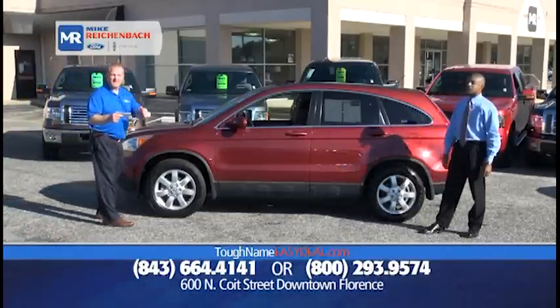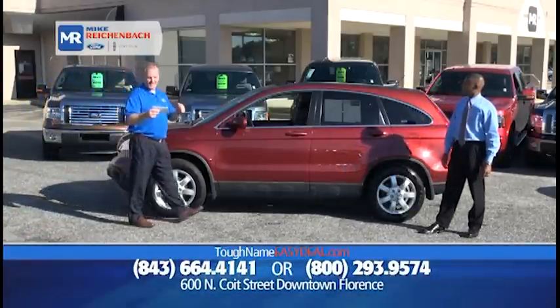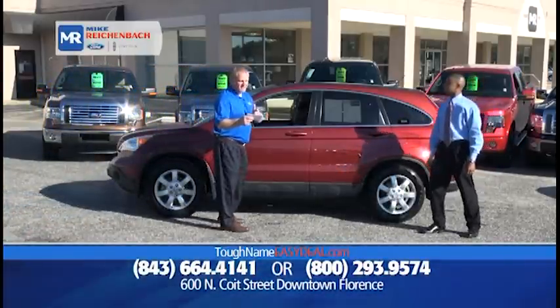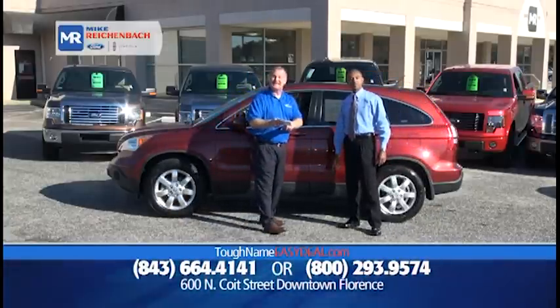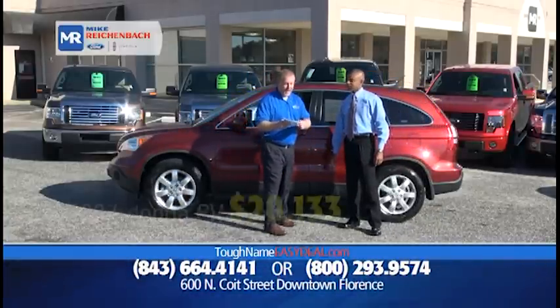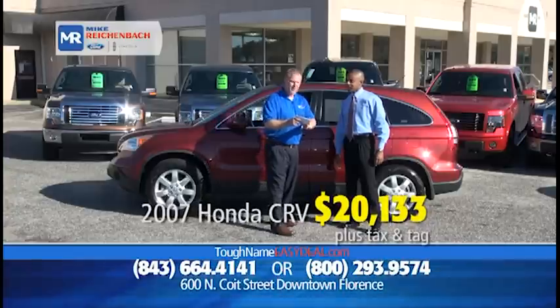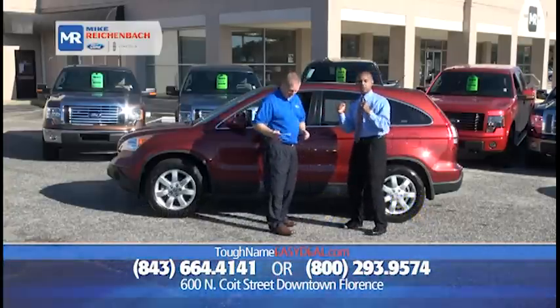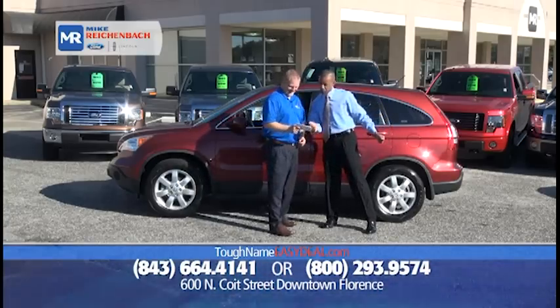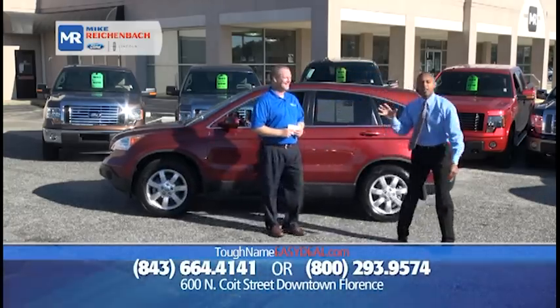How about a 2007 Honda CR-V EX? Only 55,000 miles, with leather, sunroof, and heated seats. Only $20,133. Heated seats so the tushy stays warm for $20,133 — that is a great deal here, folks. Don't go anywhere, because we've got a lot more to show you.